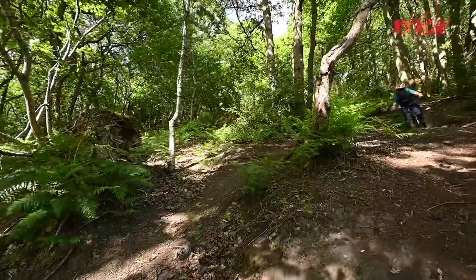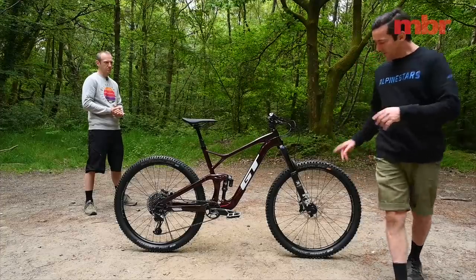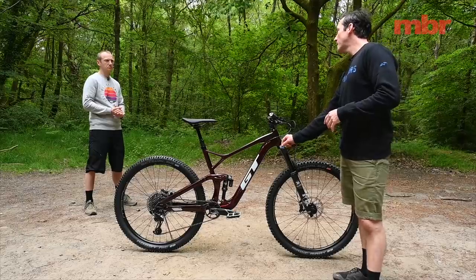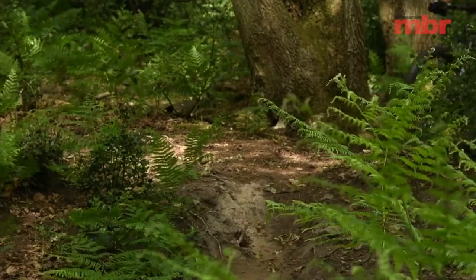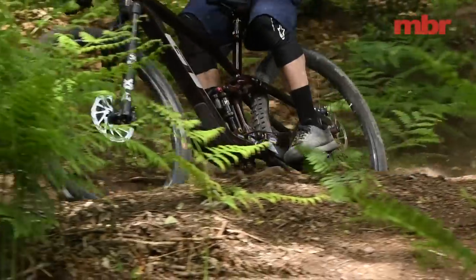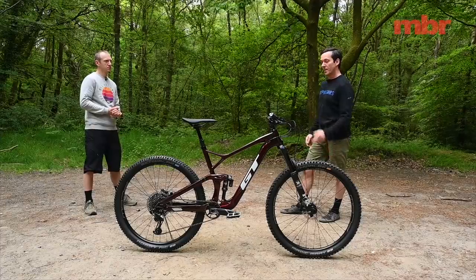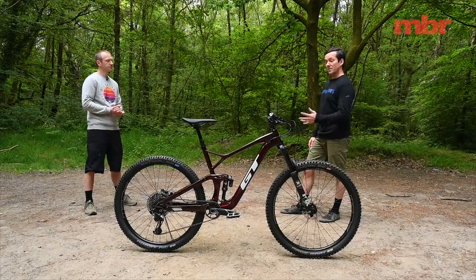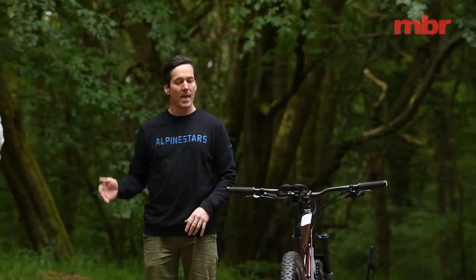GT has done a really good job mitigating the high BB. The fork has a FIT4 cartridge with low-speed compression control, so although the bike has a high BB and high center of gravity, you've got way more support than basic Grip forks. The rear shock also has low-speed control, so you can get the bike to ride really flat. The suspension tune for 2020 on the rear has been changed — it pedals better, it's tighter, firmer, and more reactive than the old bike.